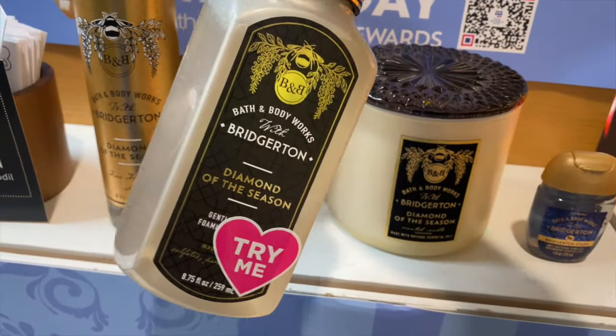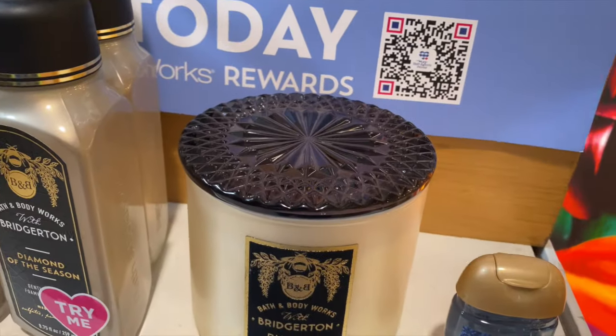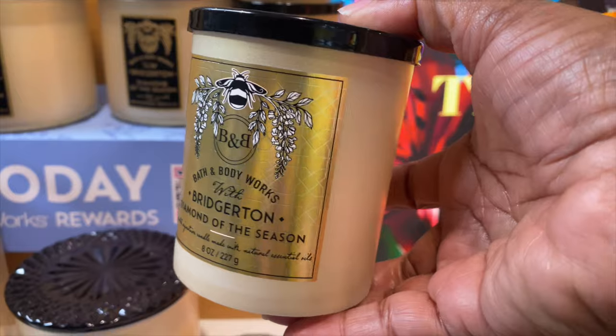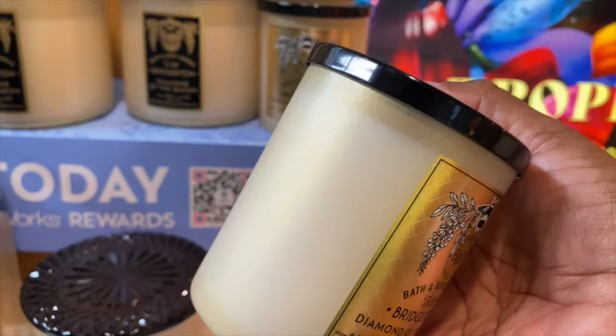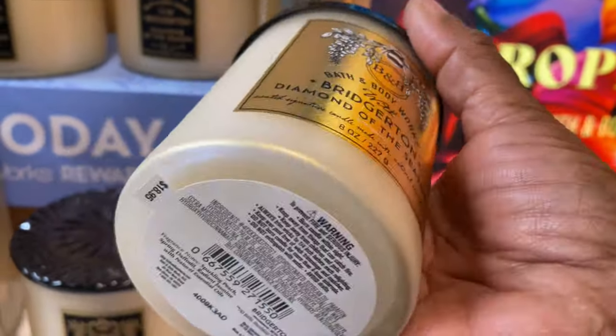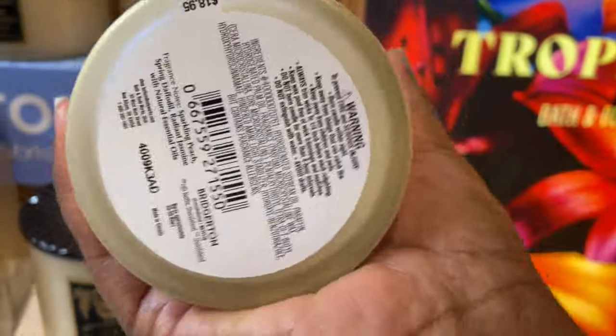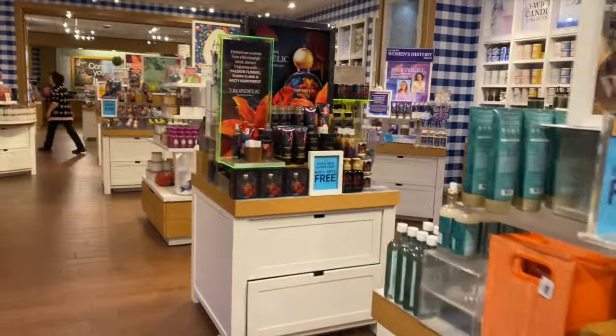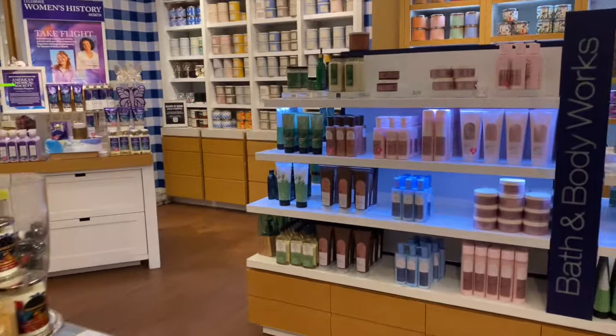I love the scent; I know it's not for everybody, but I cannot wait until this collection comes out. They have it in extended forms, meaning the home fragrance as well as body care — three-wick, single-wick, body care, just about everything. I was super excited to get my hands on this small part of the collection.